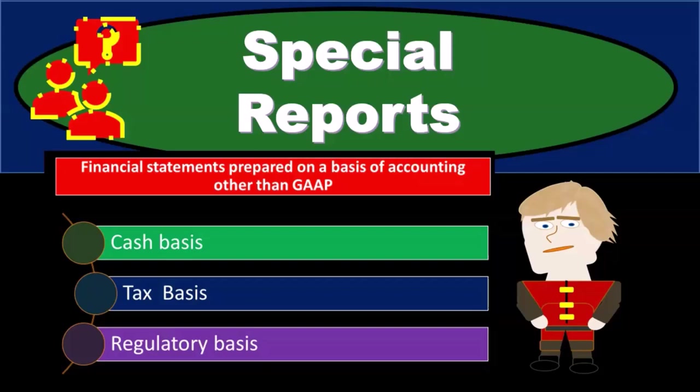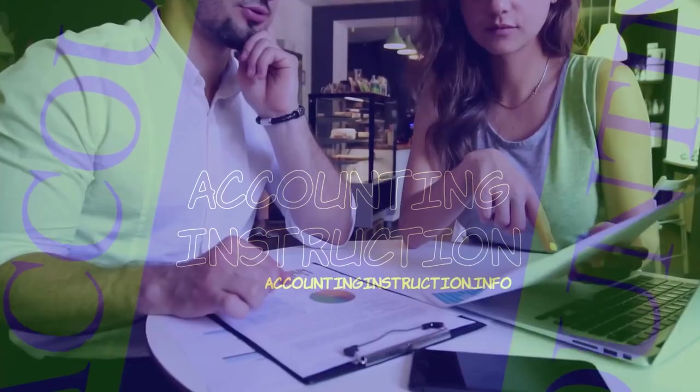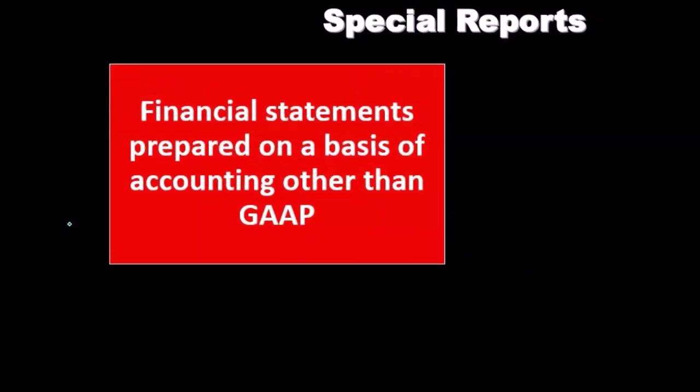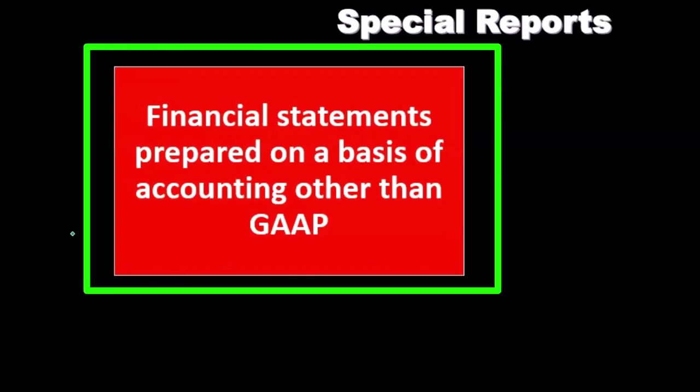In this presentation, we will take a look at special reports that may be conducted by public accounting firms. Special reports may include financial statements prepared on a basis of accounting other than generally accepted accounting principles.